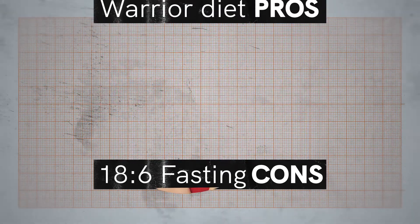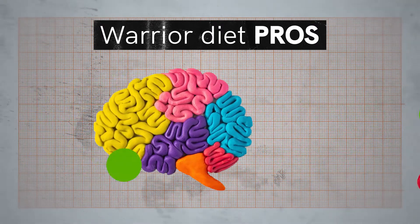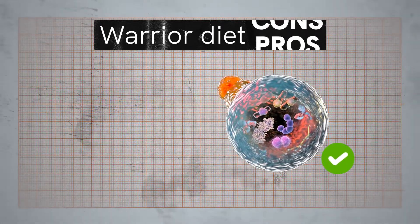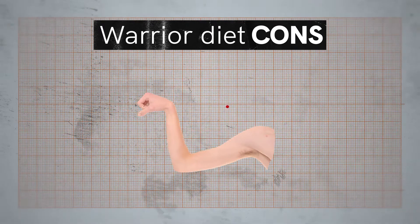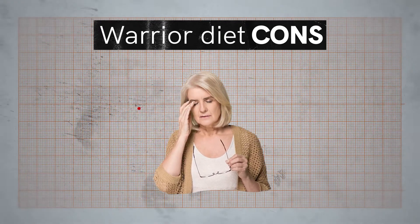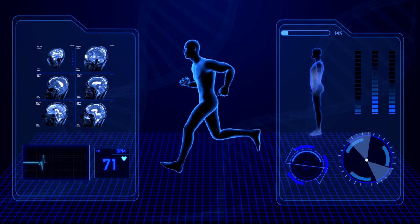Now the warrior diet pros: it's beneficial for effective weight loss, may improve blood sugar and cholesterol, may improve inflammation and cognition, and may trigger autophagy. Cons of the warrior diet: it's highly restrictive, may cause nutrient deficiencies, and if done incorrectly you may lose muscle. The diet also lacks research and may have side effects such as fatigue, irritability, and fainting. As you can see, both methods have their benefits and weaknesses, and what suits you best depends on your own preference and goals.